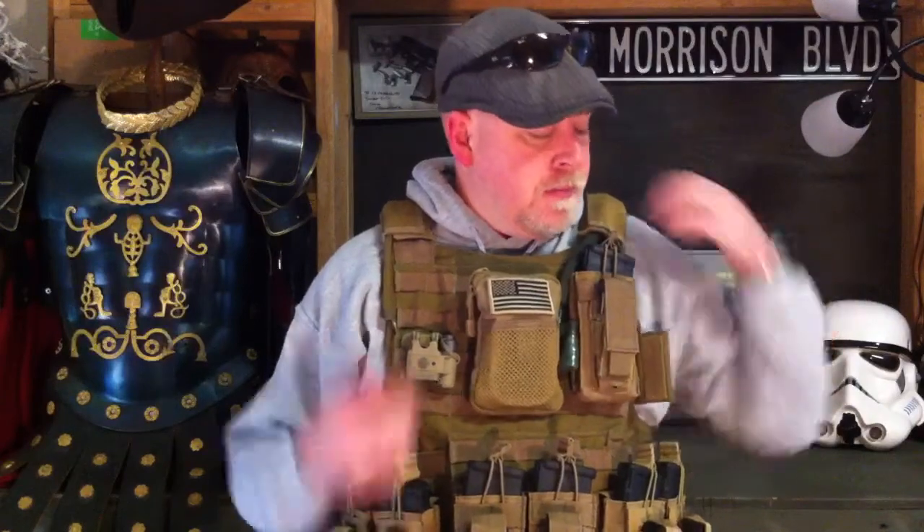Right now I'm wearing an Eagle Industries CIRRAS — Combat Integrated Releasable Armor System. I can pull right here, and my whole plate carrier will hit the deck. On this particular plate carrier I have AAA soft armor both front and rear panel, and I have quarter-inch steel plates, 8 by 10, on the front and rear.